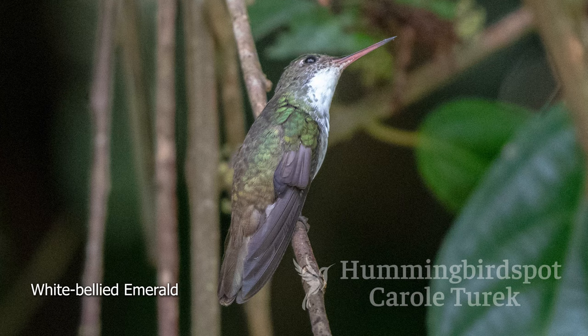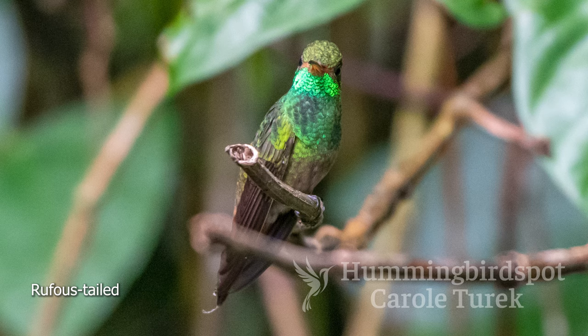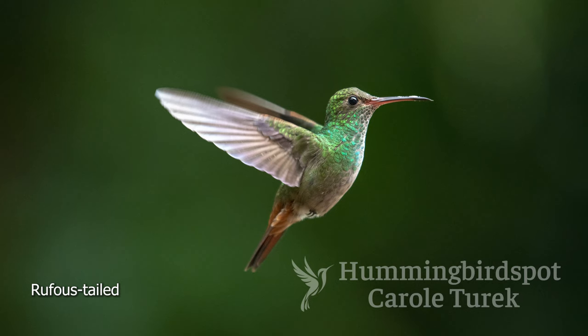The white-bellied emerald is a nondescript little hummingbird. It looks a little bit like the azure crown, but it doesn't have as much aqua on the back of the neck or blue on the top of the head. It's mostly greenish and white — cute little hummingbird, and quite numerous at the feeders. The rufous-tailed hummingbird was also around. It's a very common hummingbird throughout Central and South America, but this was my first introduction to the rufous-tailed.